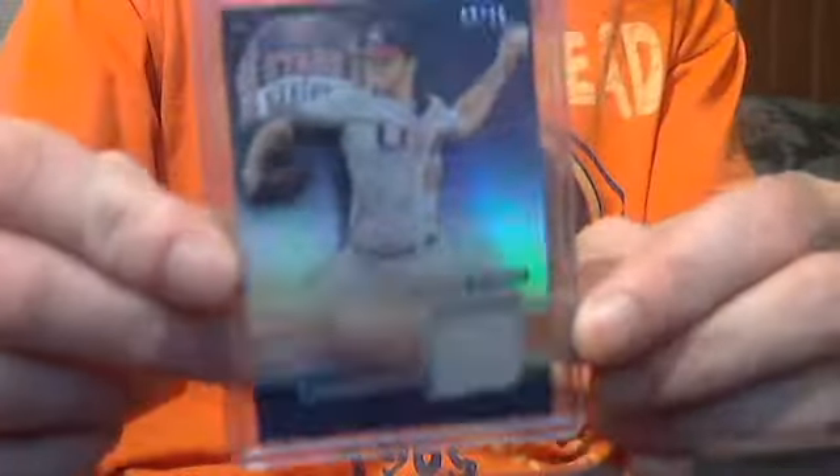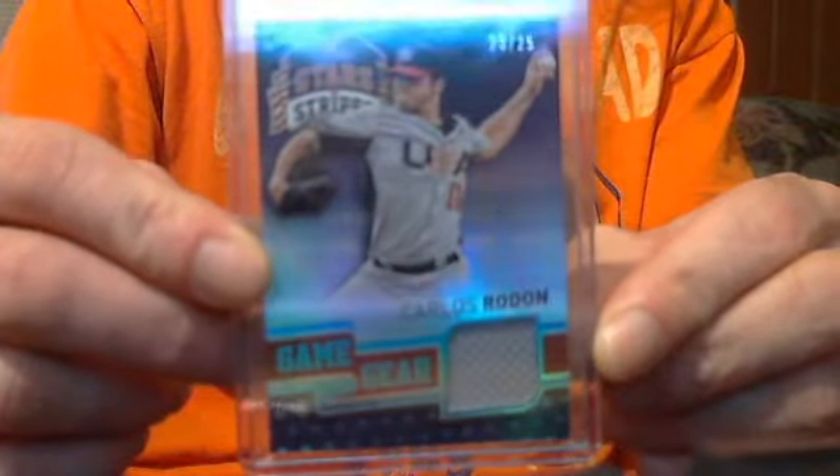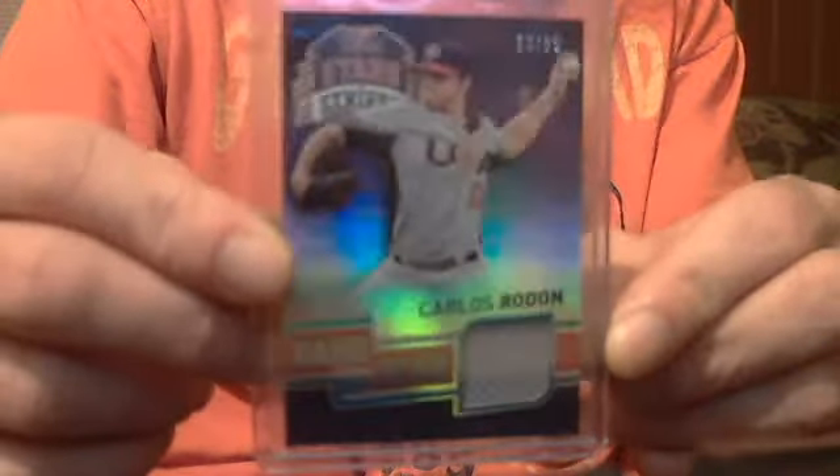Carlos Rodon super short print jersey card, numbered to 25 — USA Olympic Team jersey. Let's go $11.